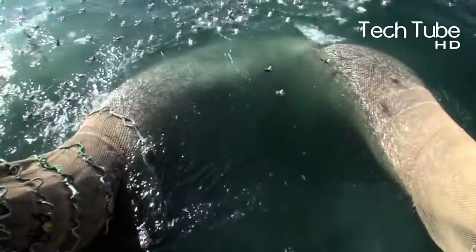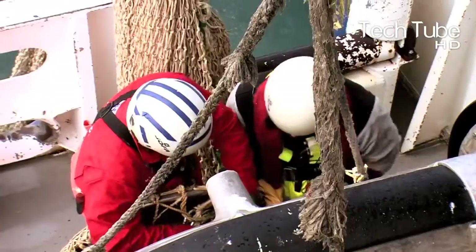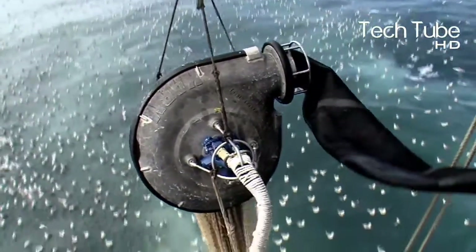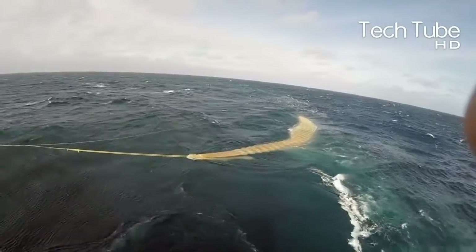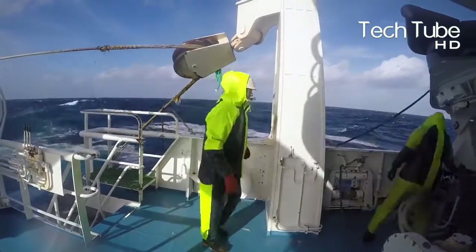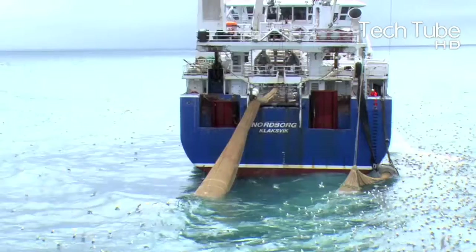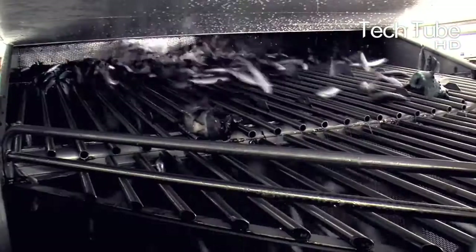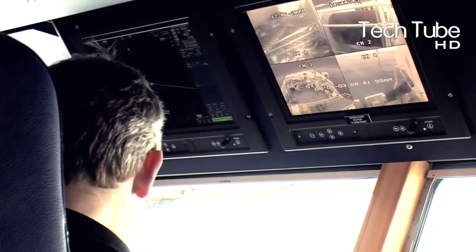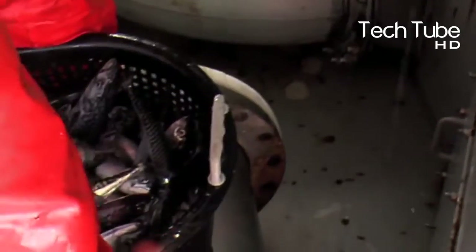Consequently, when the net is pulled into the ship, the fish caught are brought aboard. These fish are then organized by the workers with buckets.